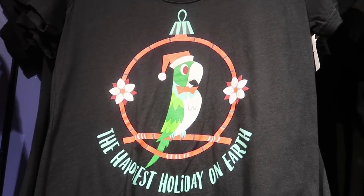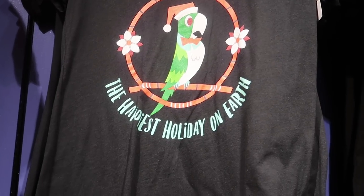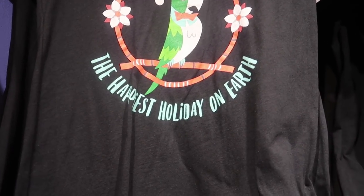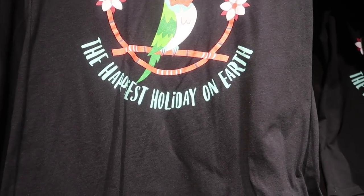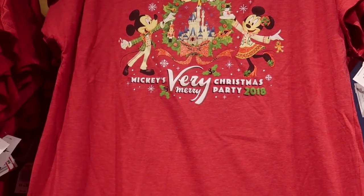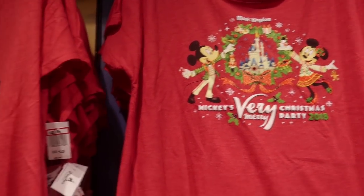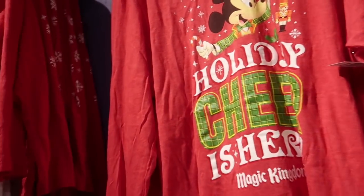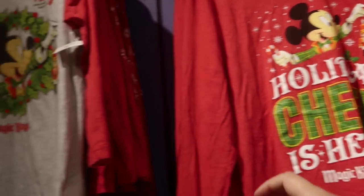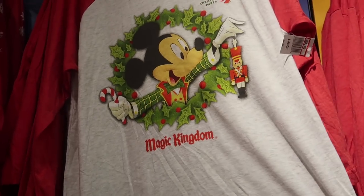They really want to get rid of this stuff because the prices just keep dropping. My Tiki Room shirt is now down to $3.99 and they have my size — I might have to get it today. The Magic Kingdom Very Merry Christmas Party 2018 shirt is also $3.99, the Holiday Cheer is Here long sleeve is $6.99, and the Very Merry Christmas Party tee is $3.99 too.